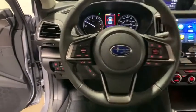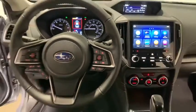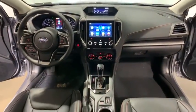CD player, fog lights, power windows, heated front seats, security system, rear window defroster, power moonroof.